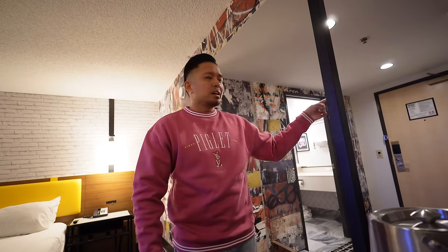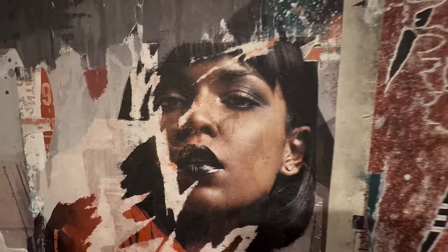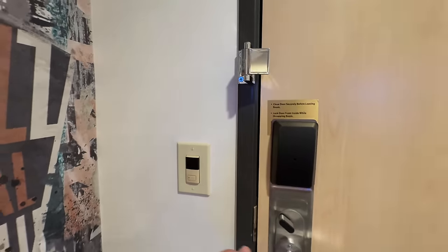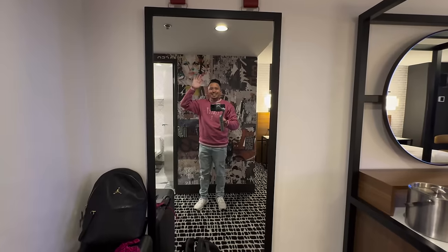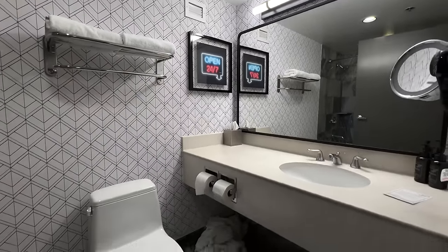You can request a refrigerator — tell them it's for your medication or something you need to keep cool. They sometimes say it's $30 to $40, but if you request it nicely I've seen them roll one in from the hallway. There are also a couple of drawers. The walk-in area has three red hooks for your coats, a full-length mirror, and double locks with a light switch that operates them.